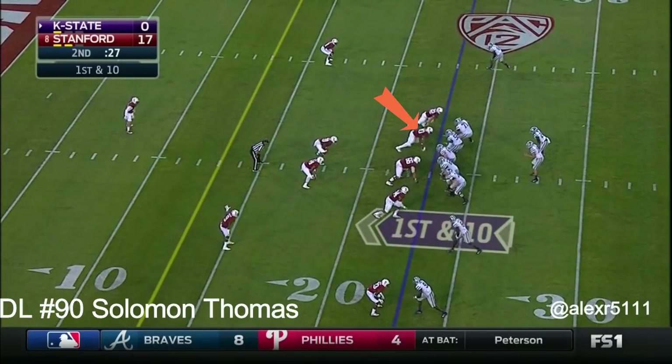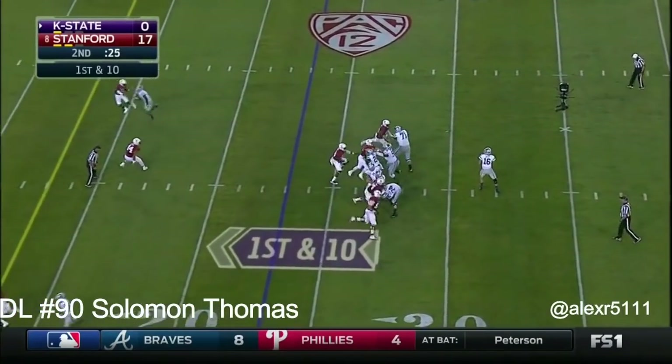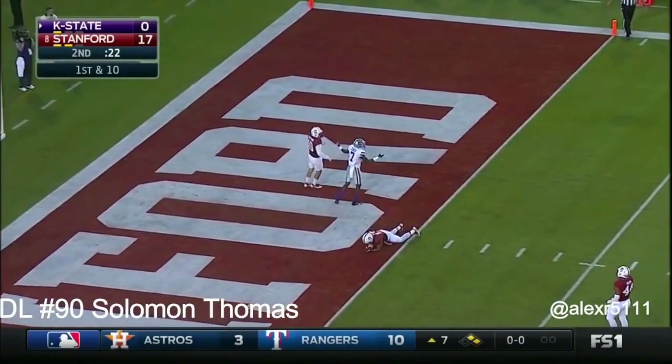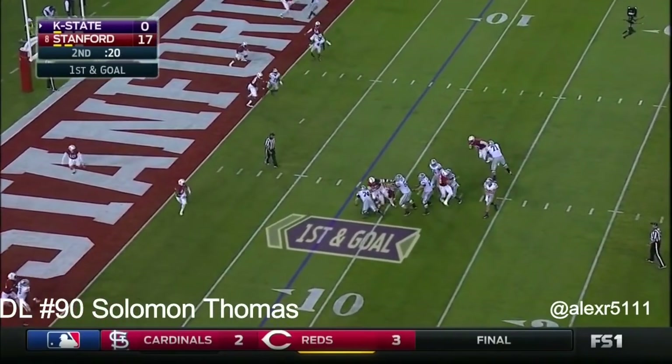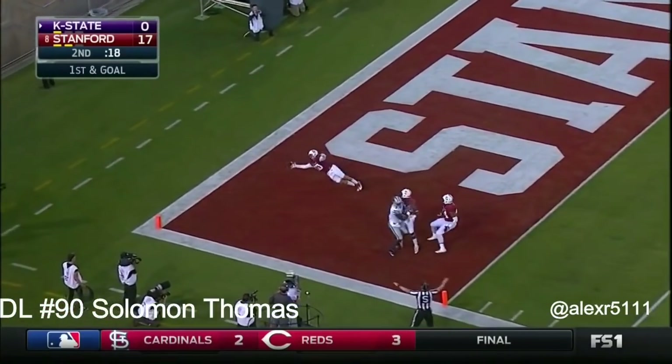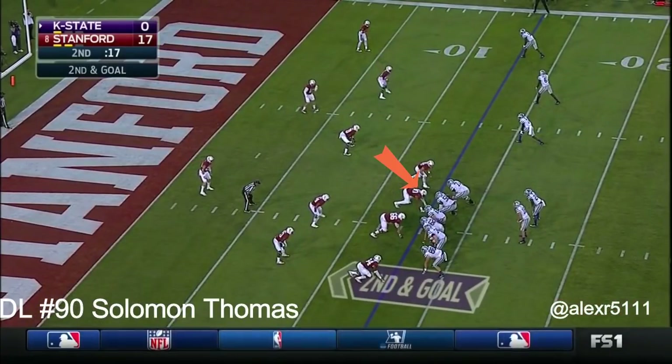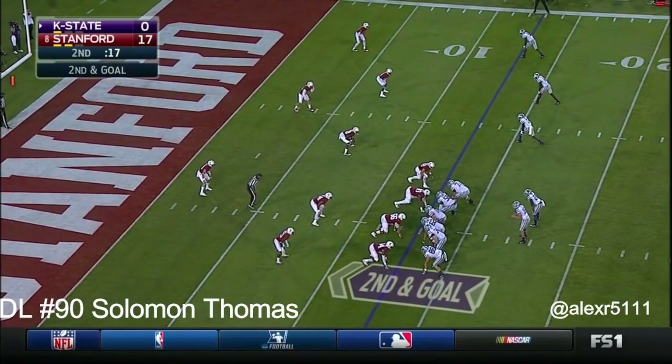Hurts throws again into the end zone — incomplete, and a flag is up. Hurts to the near side — incomplete, intended for Pringle. Second down and goal at the 13 yard line.